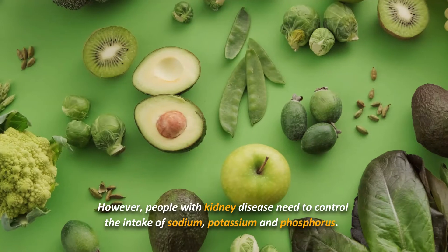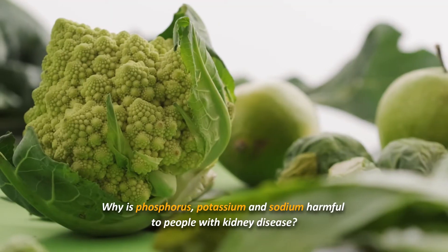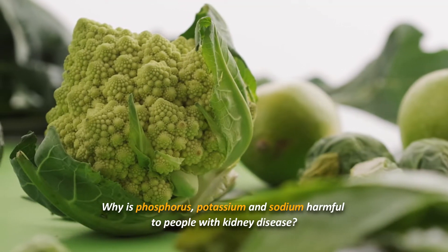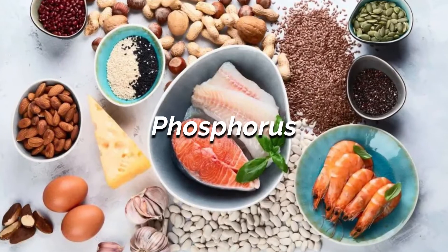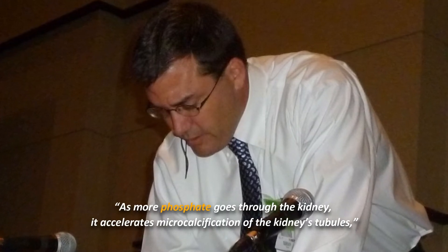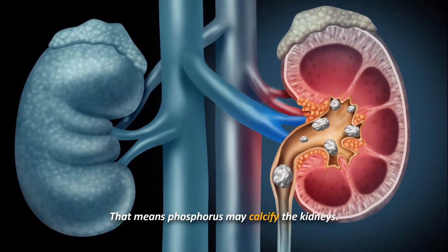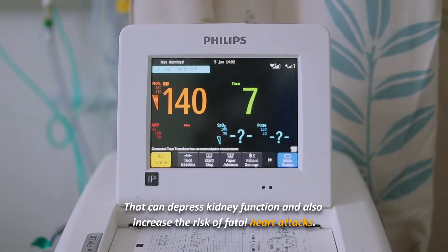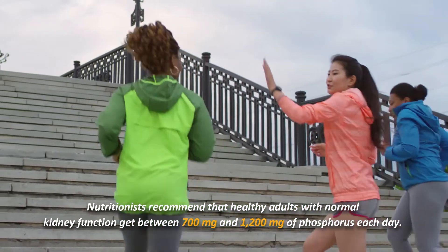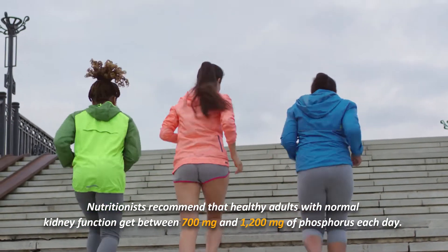Hence it is important to eat correctly for kidney health. However, people with kidney disease need to control the intake of sodium, potassium, and phosphorus. According to nephrologist Jeffrey Block, associate clinical professor in medicine at the University of Colorado Health Sciences Center, as more phosphate goes through the kidney it accelerates macro calcification of the kidneys' tubules. That means phosphorus may calcify the kidneys, which can depress kidney function and also increase the risk of fatal heart attacks.